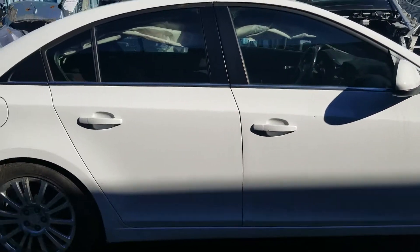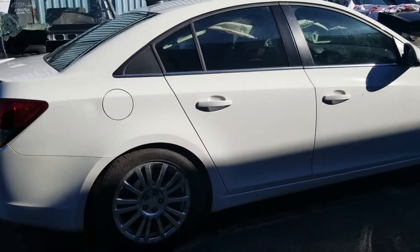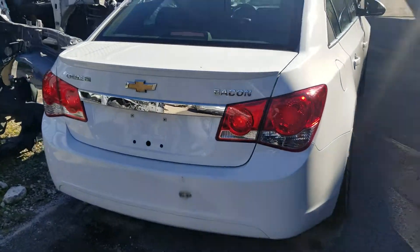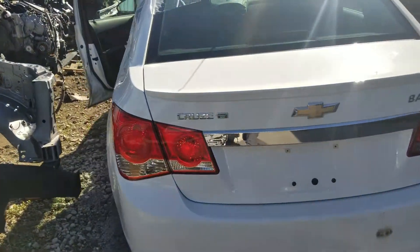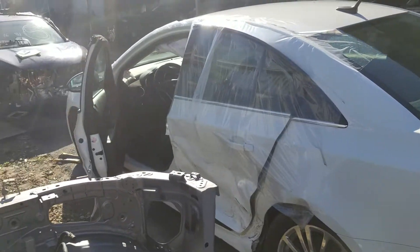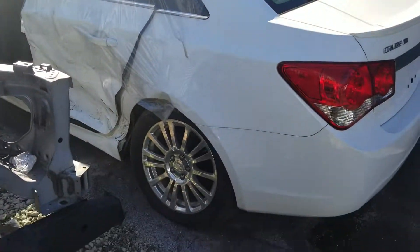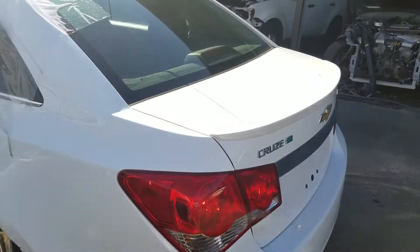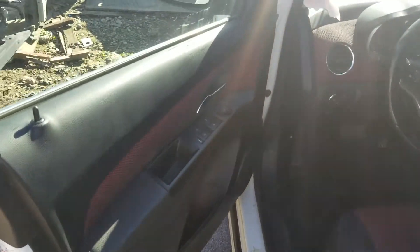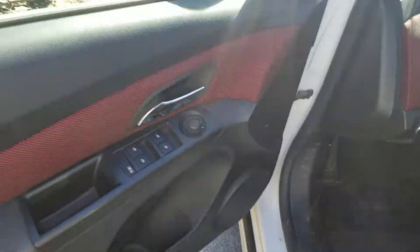The front end is clean, the right side of the vehicle is clean, the rear end is clean. The damage was actually on the left side, so as you can see both left doors are pretty mangled.